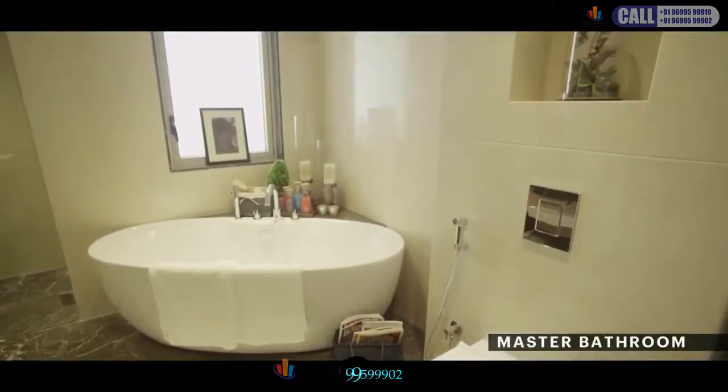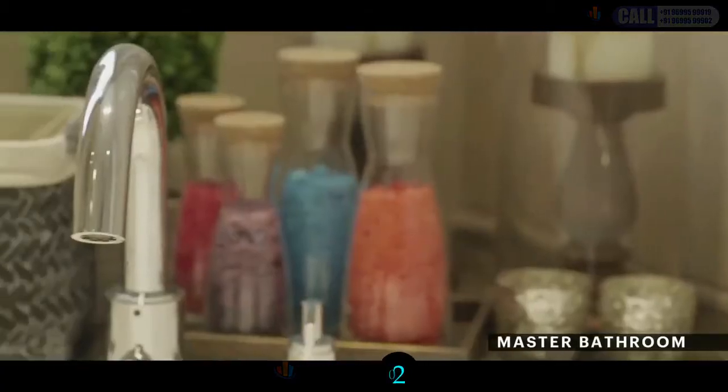The finest fittings and fixtures in the bathrooms blend in perfectly with the posh feel of the entire apartment.